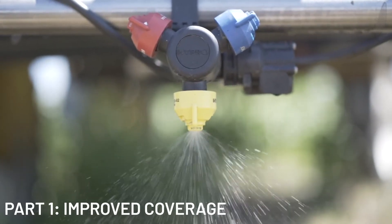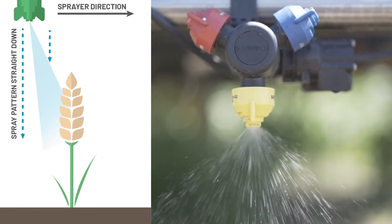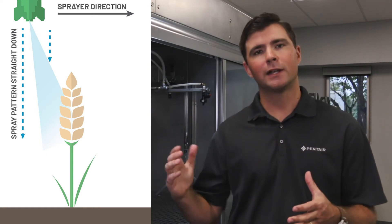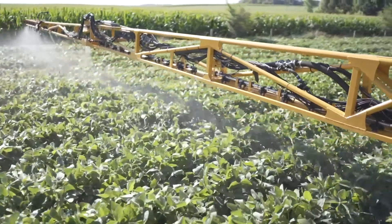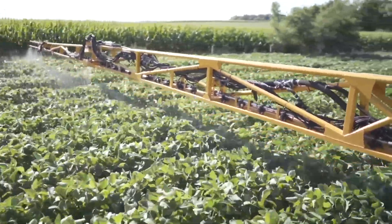Talking first about improved coverage — when we think about a traditional spray nozzle directed straight at the ground, as the sprayer is moving across the field, that spray pattern is propelled forward, so it is no longer going straight downward but is spraying at a slight angle toward the target.